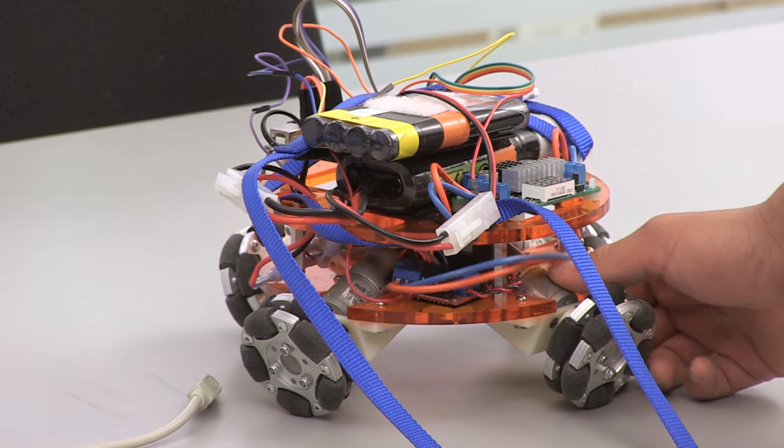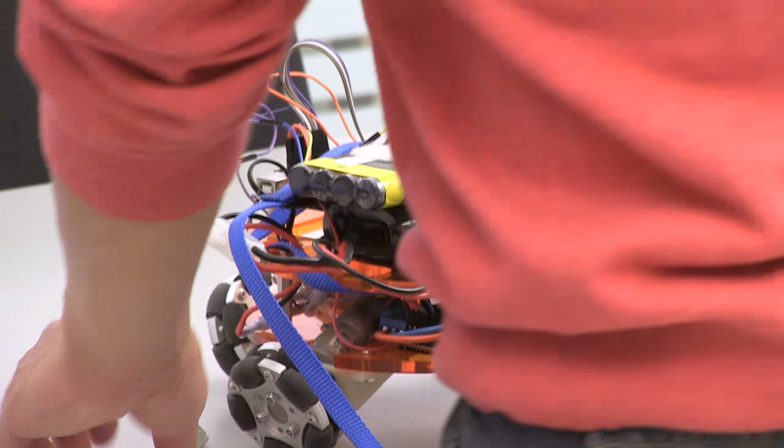We designed a robot that can balance on a ball. Basically, it has four wheels and four motors. The ultimate goal is to have it be like the BB-8 from Star Wars.